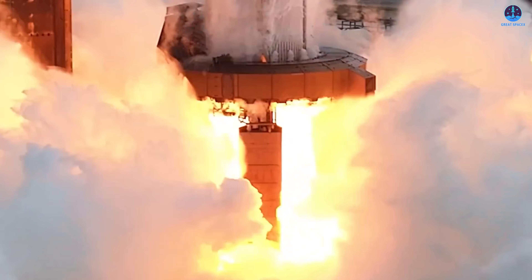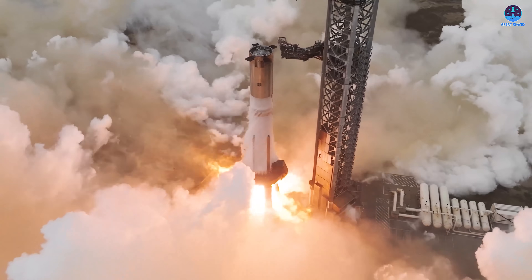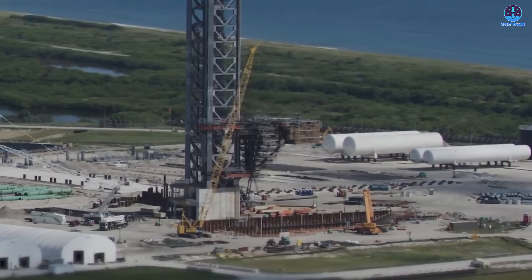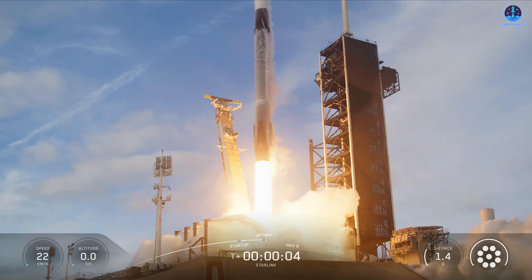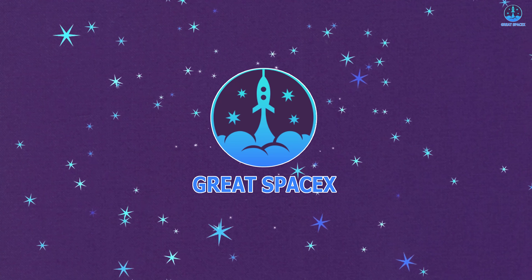SpaceX has completed a static fire test with its next reused booster, launching an ambitious schedule and opening a new chapter for pad operations. Meanwhile, in Florida, the Starship program pushes ahead despite major challenges, while Falcon 9 and Starlink continue reaching new milestones that showcase steady progress on multiple fronts. Let's explore these updates on today's episode of Great SpaceX.